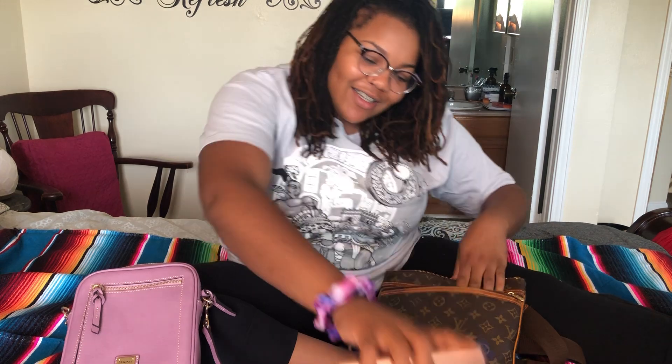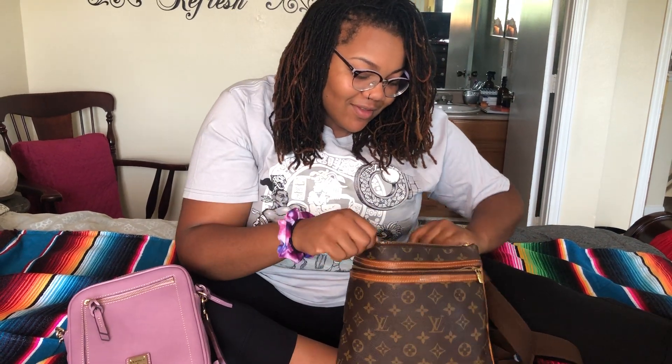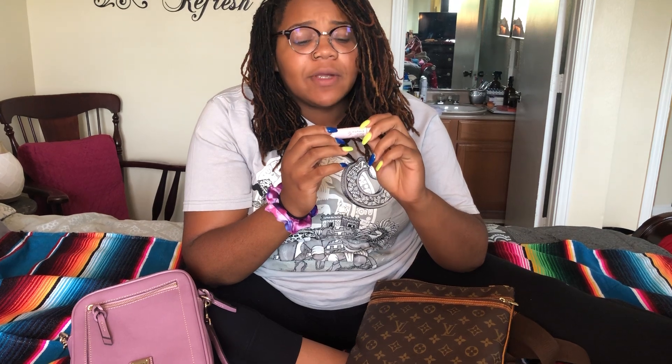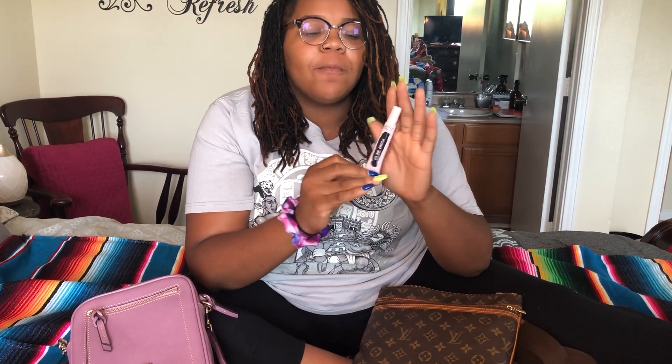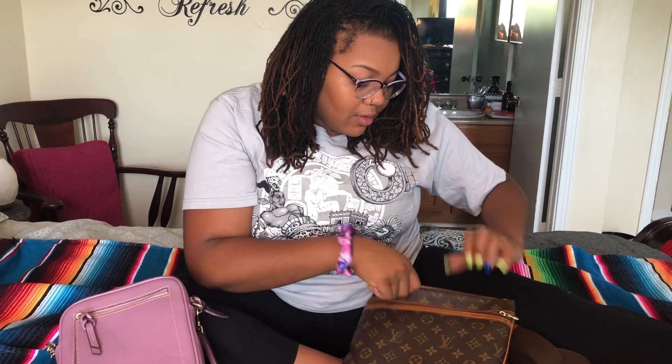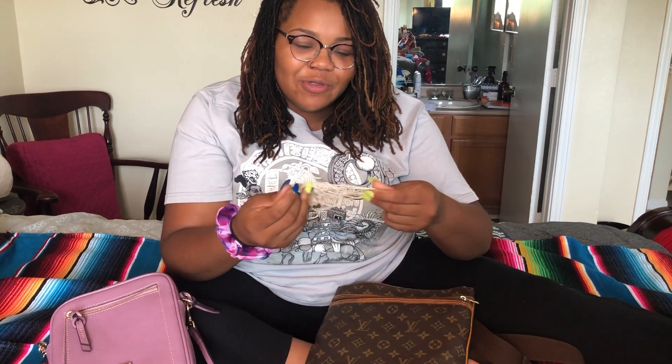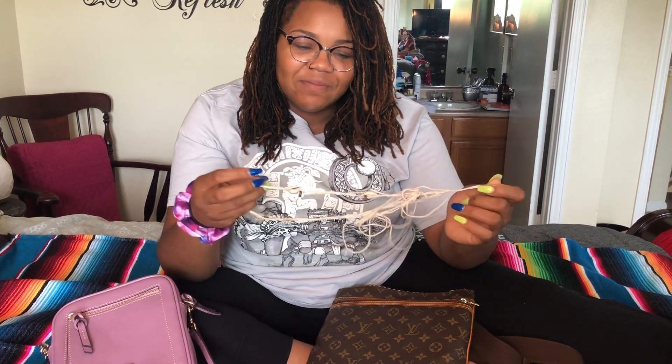A portable charger. And this is Victoria's Secret Plump Me lip — I don't really use it for the plump, but it's a nude color so if you put it on it looks like a gloss. I'm a fan. A tampon — you never know, always gotta be safe, ladies. And this is from the cruise, it's a bead thing I had wrapped around my wrist and I guess I shoved it in my pocketbook.